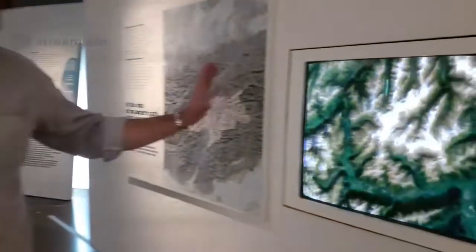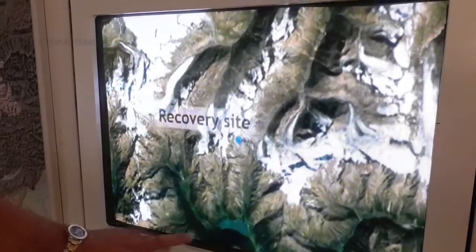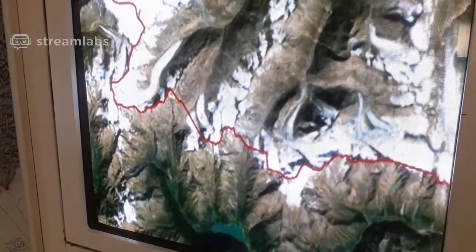Ötzi, perhaps you've heard about, is one of the most famous glacier mummies existing in the world. He's more than 5,000 years old and he was found a little bit more than 25 years ago in the Alps, close to the border between Austria and Italy. If we have a look here at the map, we can see in the central Alps the recovery site of Ötzi. Here's the Schnalztal — he went up the Schnalztal and then he died at this place where his body was covered with ice and snow.